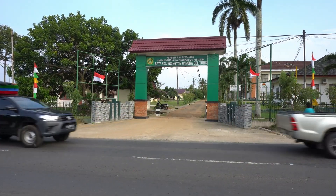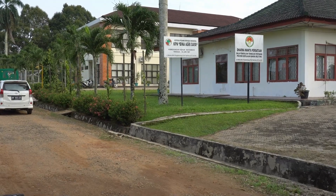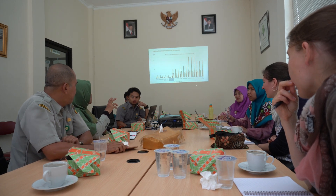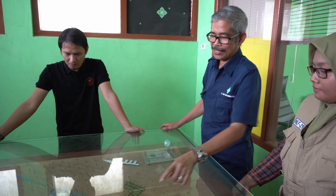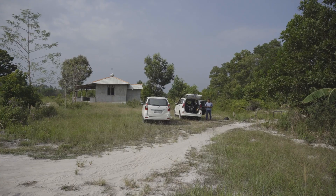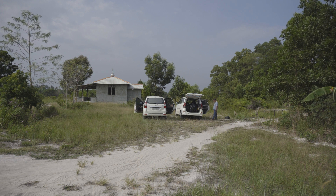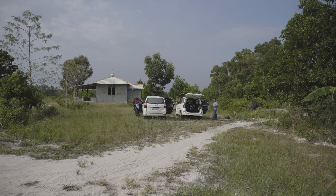Bangka harbours a government research institute where researchers investigate strategies to enhance livelihood options and to improve agricultural production. They explore options for diversifying local production, for example new crops that could be included in local farming systems. Farmers, supported by local extension services, have already taken the initiative. Through a community service project run by Universitas Gadjah Mada from Yogyakarta, researchers came into contact with local extension workers and farmers. What started as a friendly visit soon turned into a fully-fledged participatory research project.